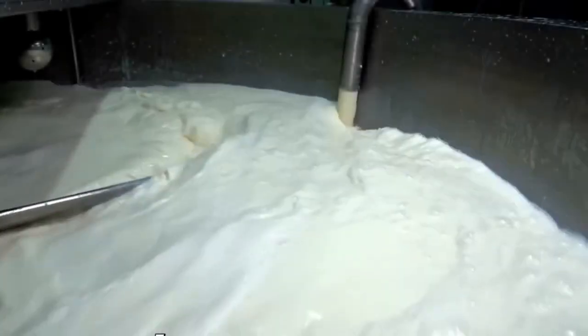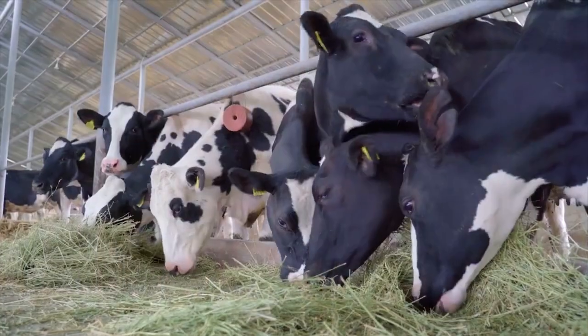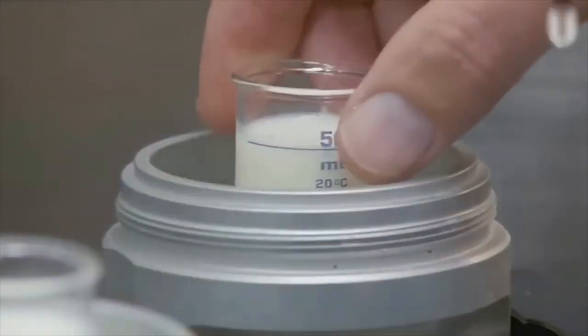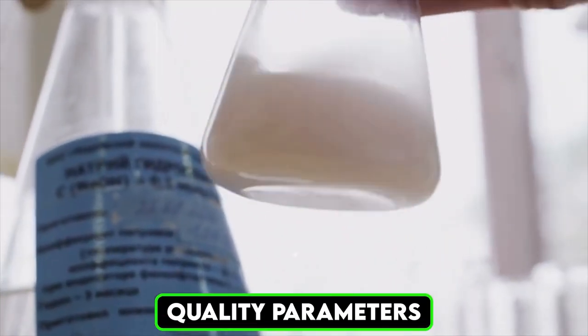The first step in the production of Neato powdered milk begins with the collection of fresh, high-quality milk from selected dairy farms. The milk is sourced from trusted suppliers to ensure that the cows are healthy and well-fed, adhering to strict hygiene standards. Before the milk even reaches the factory, it is tested at multiple checkpoints to verify its freshness and ensure it meets the required quality parameters. This guarantees that only the best milk enters the production process.